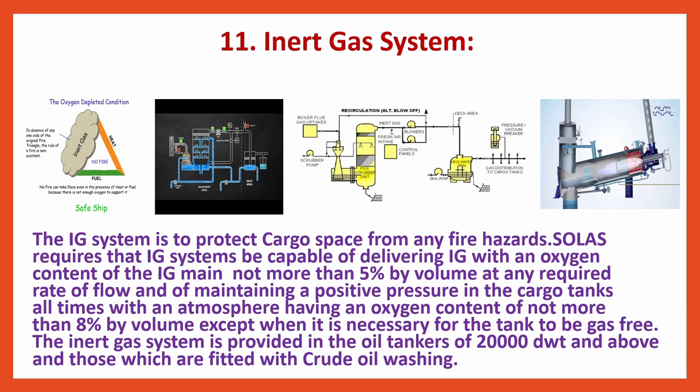The Inert Gas (IG) system is to protect cargo space from any fire hazards. SOLAS requires that IG systems be capable of delivering inert gas with an oxygen content not more than 5% by volume at any required rate of flow, and of maintaining a positive pressure in the cargo tanks at all times with an atmosphere having an oxygen content of not more than 8% by volume, except when it is necessary for the tank to be gas-free. The inert gas system is provided in oil tankers of 20,000 deadweight and above and those fitted with crude oil washing.